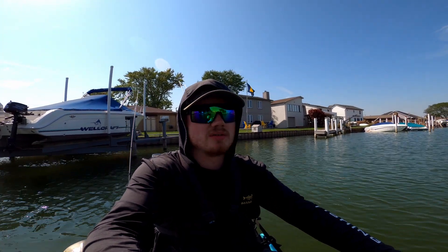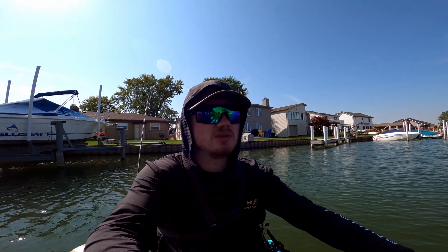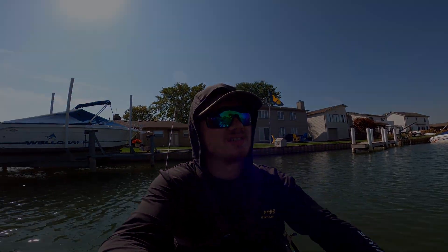Alright everybody, we are ending the day. I hope you guys enjoyed that video. Go check out my good buddy Derek — his channel and page, I'll leave a link in the description below. If you like this video, please leave a comment telling me what you liked and what you didn't. As always, fish till you drop — this is just day one at St. Clair!